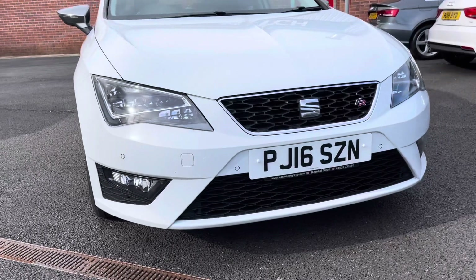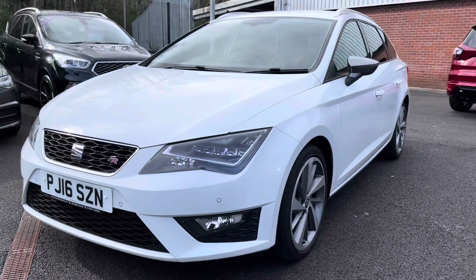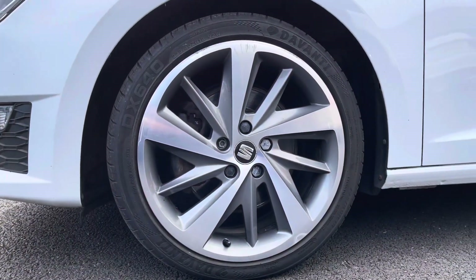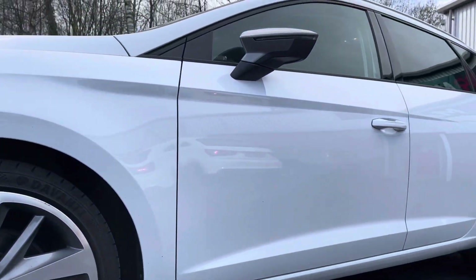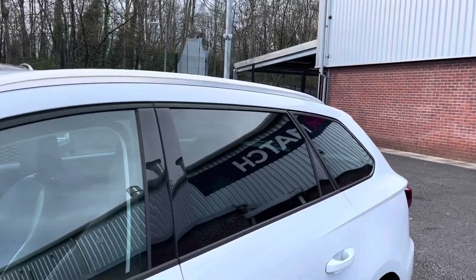First we will be taking a look at the front of the vehicle. You will notice you do have your very stylish grille with your FR logo, really giving it that sporty look. As we move round you will notice it is sitting comfortably on 17 inch dynamic alloy wheels, finished in silver, really complementing the white exterior very nicely. As we move up you will notice your electronically adjustable heated and automatic folding door mirrors.